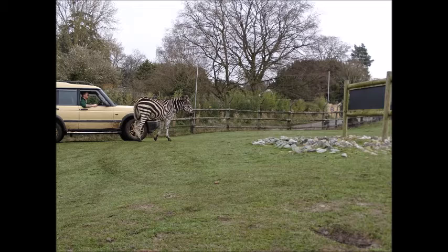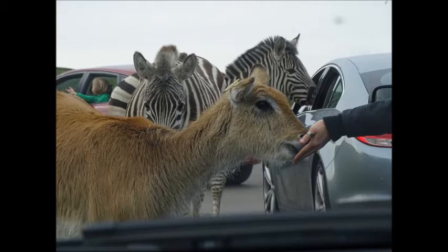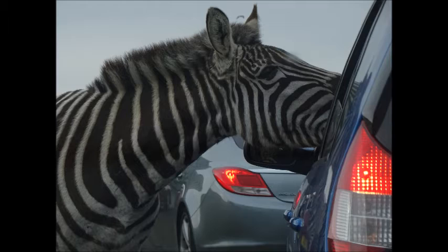So the first bit of the safari we went to see was the Grevy's Zebra, followed by probably the common Eland — I can't remember exactly — but in the following photos you will see the Eland, which is a type of deer, as well as the zebra.